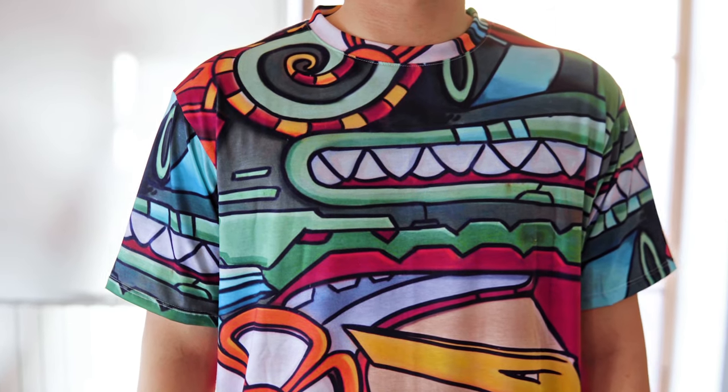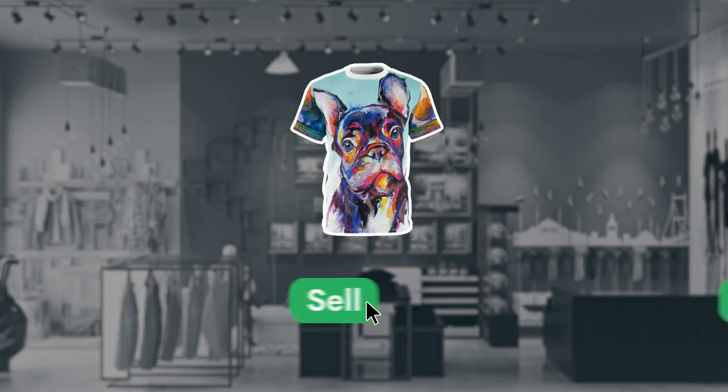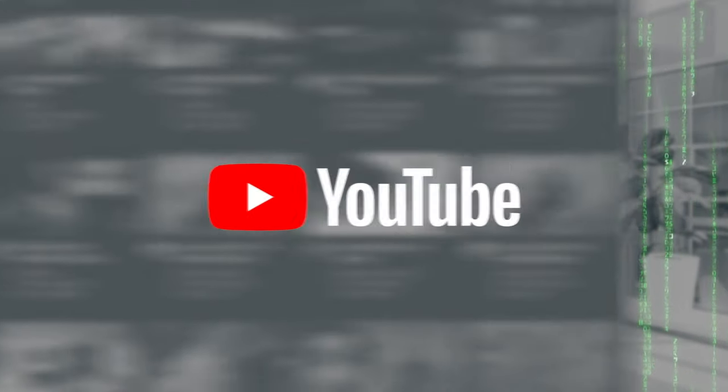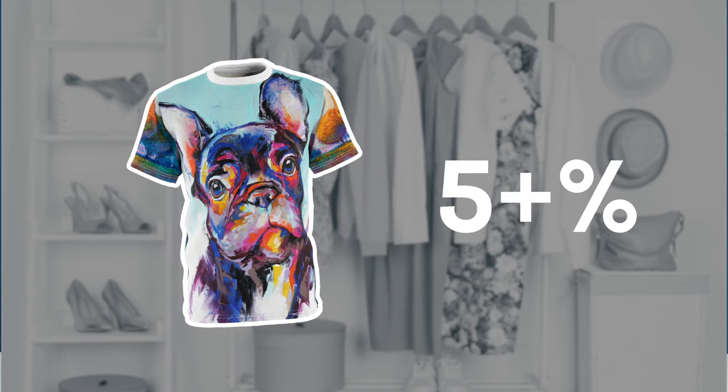Hey Printifyers, Chris from Printify here. Anyone thinking about selling merchandise online should really consider the AOP shirt. We recently finished an in-depth analysis of the top 30 YouTubers' merch stores — several of them boast an AOP shirt as their top seller, and AOPs make up over 5% of all our shirt sales.